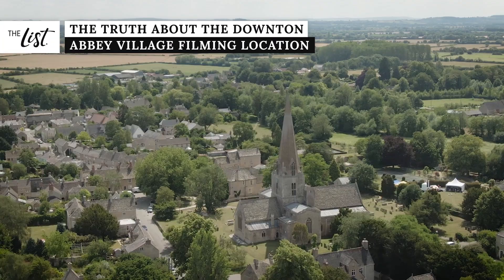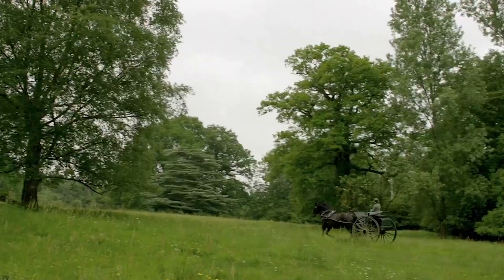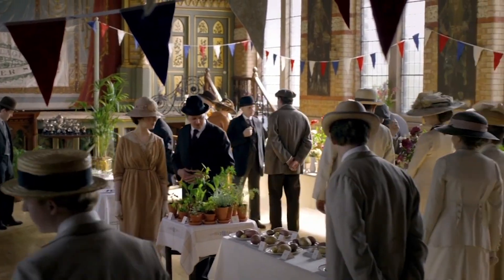Wishing Downton was a real place? Well, it practically is. From the real Crawley house to the actual community green, here's everything you need to know about Downton Abbey's filming location.